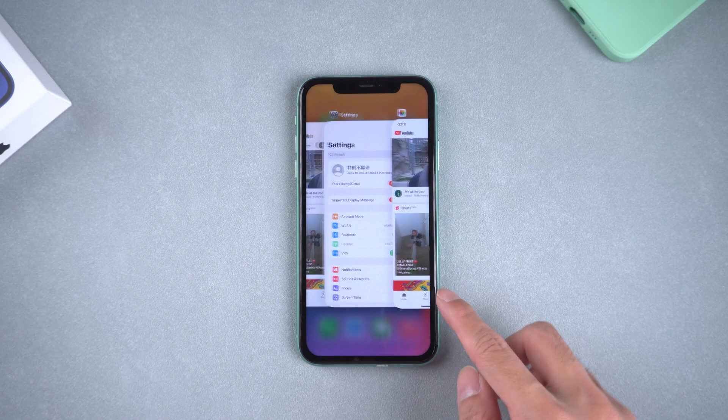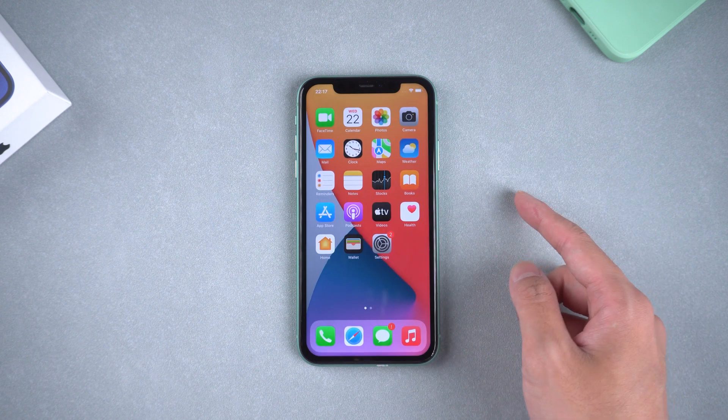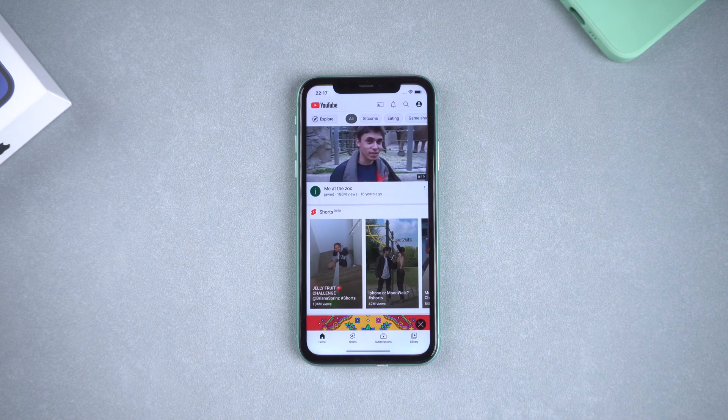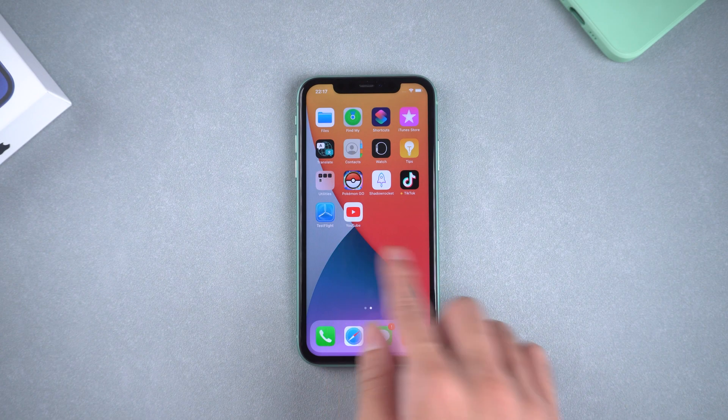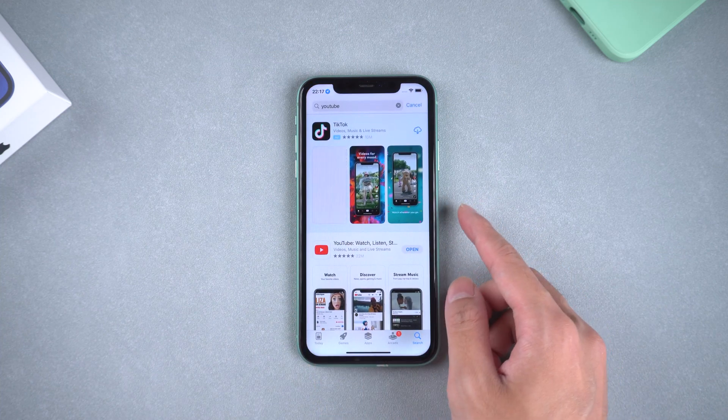Method two: force quit. Just tap the bottom of the screen and slide out the app if it's stuck, then open it and try again. Method three: check for an app update. Go to the App Store and make sure the YouTube app is up to date.